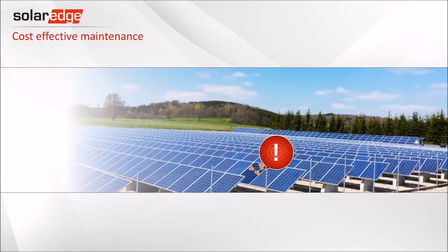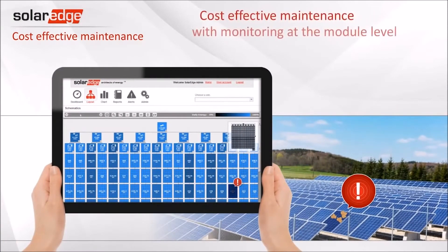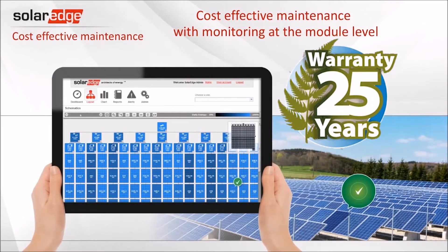SolarEdge comes with a monitoring system so that you can monitor the performance of each panel. SolarEdge inverters and optimizers also carry up to a 25-year warranty.